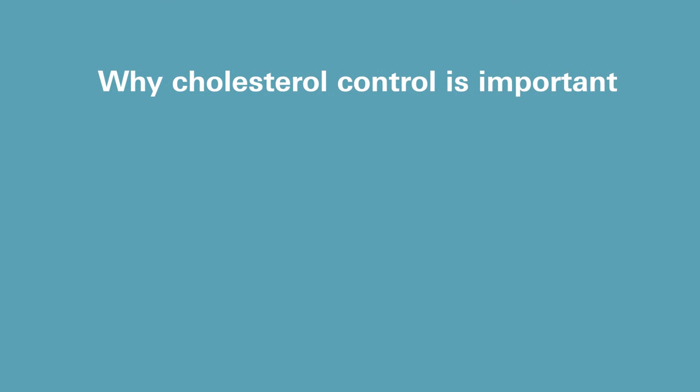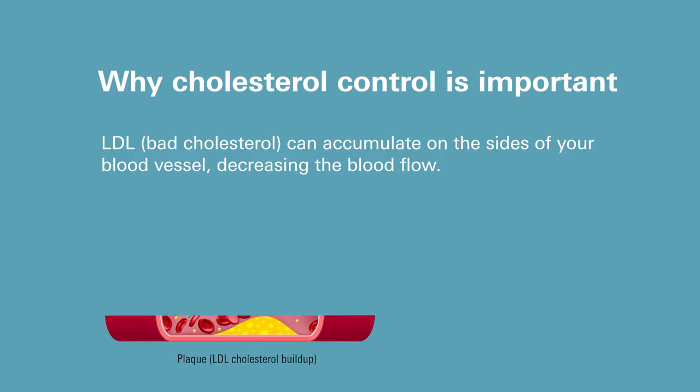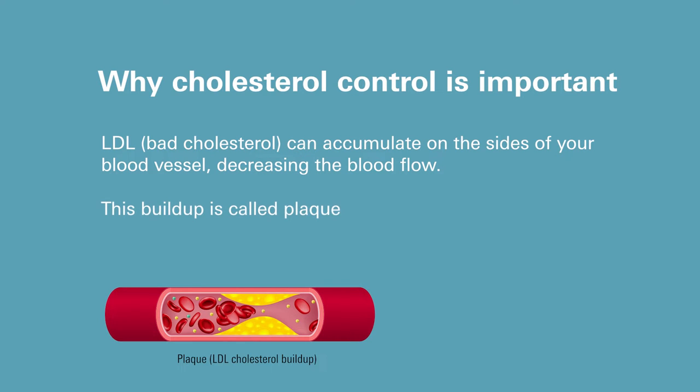If you have high cholesterol, why is it important to take Livalo? Well, it's important because over time, bad cholesterol can accumulate on the sides of your blood vessels and decrease blood flow to certain organs, like your brain and heart. This buildup is commonly referred to as plaques.